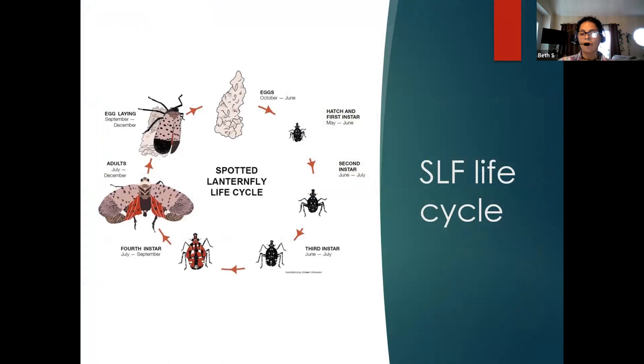Let's go to the life cycle of spotted lanternfly. The eggs are going to be laid from October to June. Then we have three nymphal stages — they are going to look exactly the same, black with white dots, but different sizes, starting from May all the way to July. Then they change color to red in the fourth nymphal stage, from July to September. And then you'll see the adults from July to December, when they start laying eggs again.